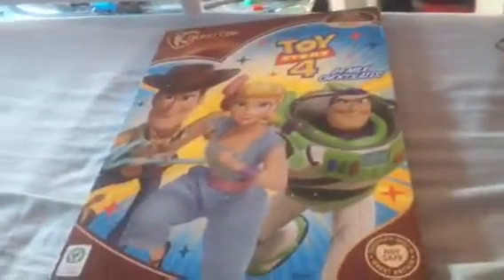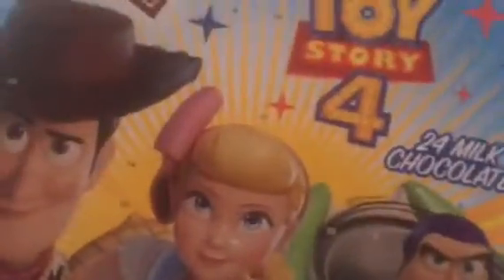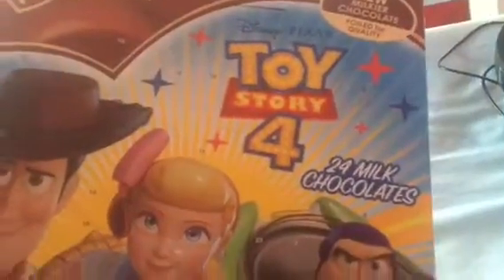Right, so anyway, I'm gonna move my headphones out of the way and open it up. I'm gonna open up the first door — this one right here — and eat the chocolate. Okay, bear with me, it'll take a few minutes. Here we go.